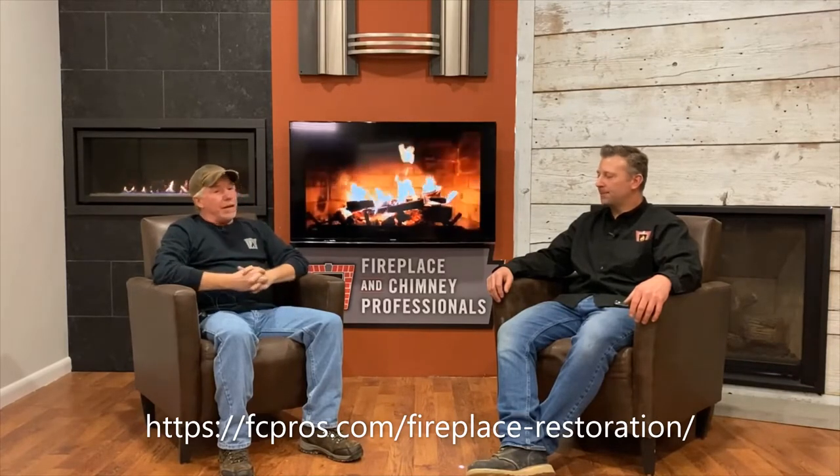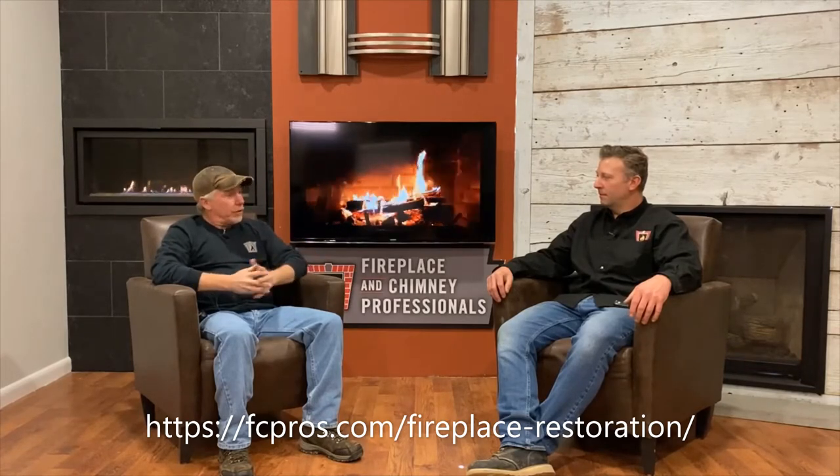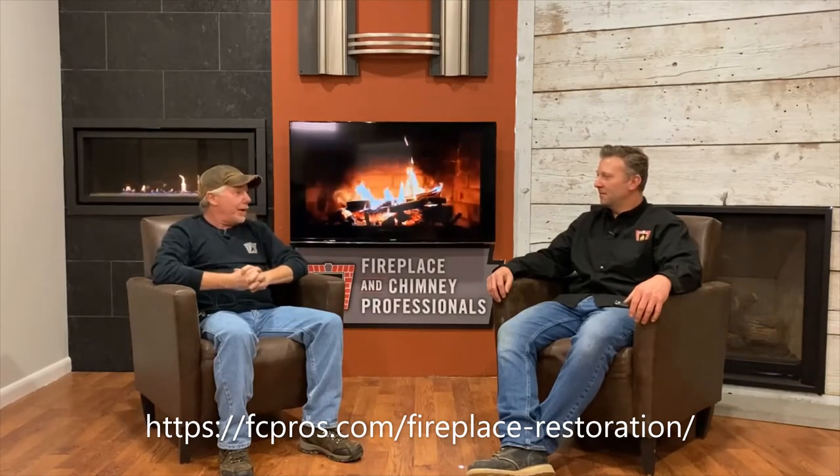Normally what I like to do is sit down, talk to the customer first and go over the operation of the fireplace with them. A customer normally doesn't know how to operate their fireplace properly. Regardless of how long they've had it, you'd be surprised how many people don't know how to use it. So I'll go over the operation with them, and at the end I'll say, take a good look at your fireplace because it's not going to look like that when I get done.